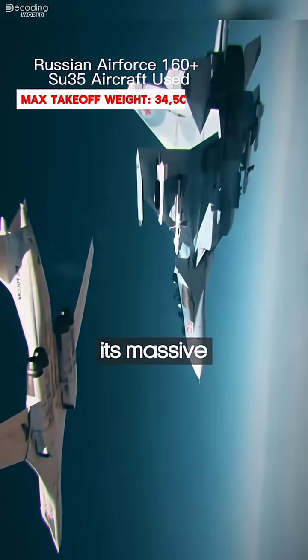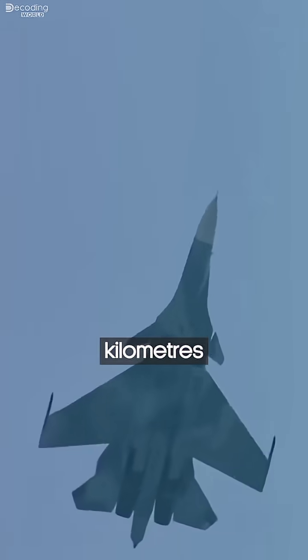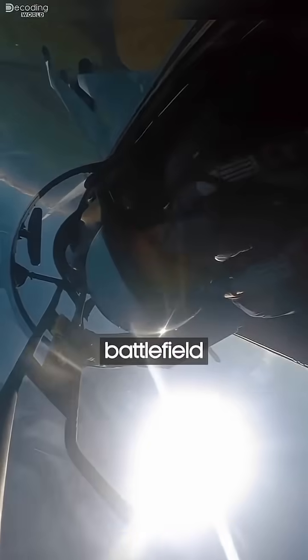Add to that its massive internal fuel tanks, and the jet can fly more than 3,500 kilometers without refueling. Bigger frames mean longer reach, more missiles in the sky, and raw battlefield presence.